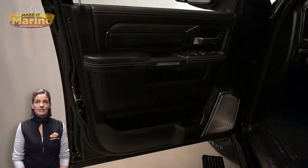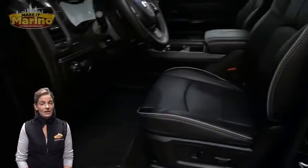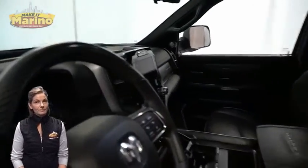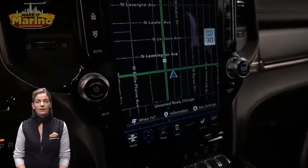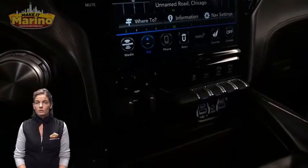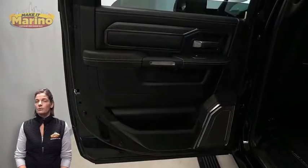Heated and ventilated front seats, heated steering wheel, only 8,000 miles on the odometer, 12-inch touchscreen, navigation, rear backup camera, dual zone temperature control, and 17-speaker Harman Kardon premium sound system.